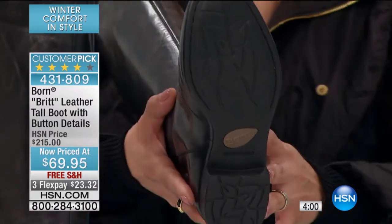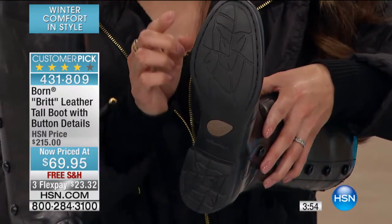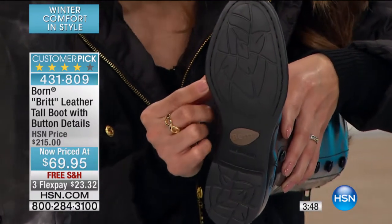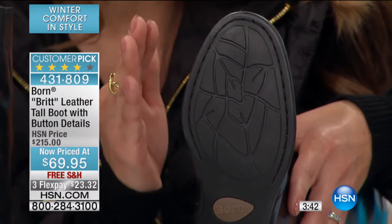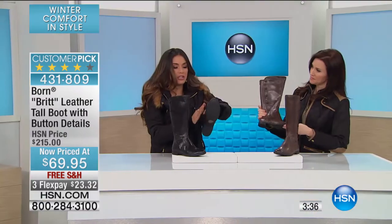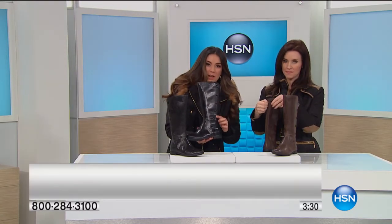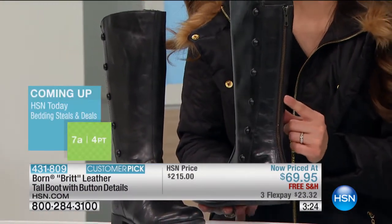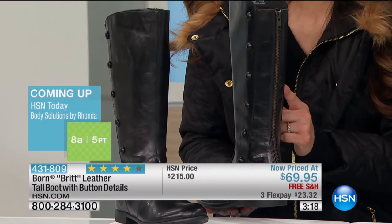Look at your boots right now and you know that shoes are not made like this. I hope you can see it — hand-sewn, Shannon. There's a reason why these are at a much higher price and everybody loves them. They last forever. But today you're getting that construction, the quality, a gorgeous style with the beautiful button design on the side and the zipper on the back to make them easy to put on and take off — for $69.95 and free shipping and handling.